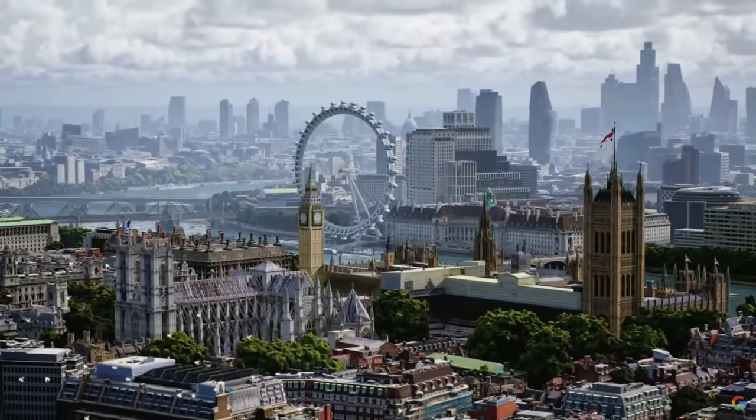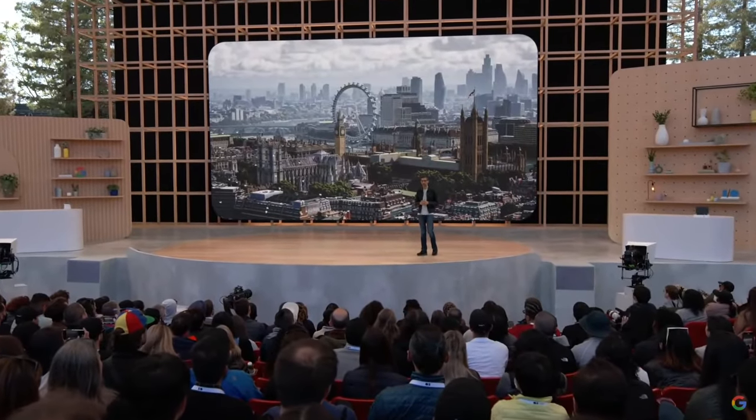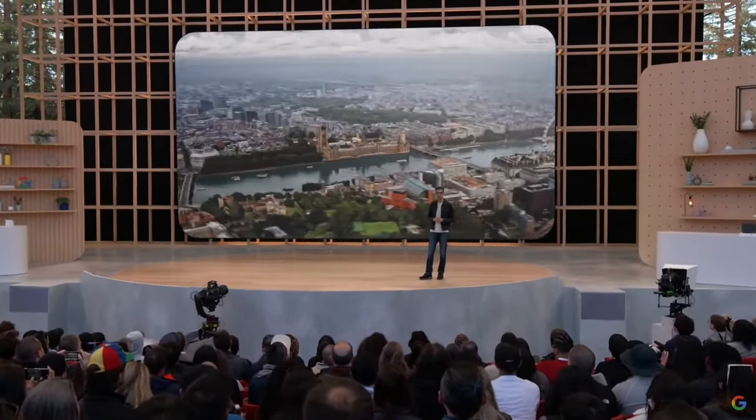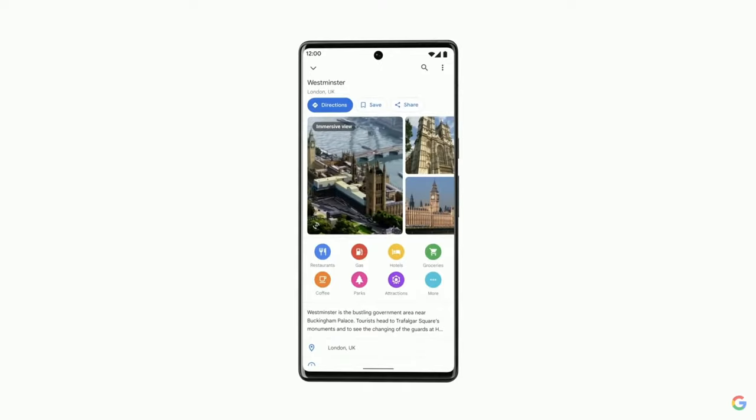It allows you to explore a place like never before. Let's go to London and take a look. What a beautiful city. Say you're planning to visit Westminster with your family — you can get into this Immersive View straight from Maps on your phone.